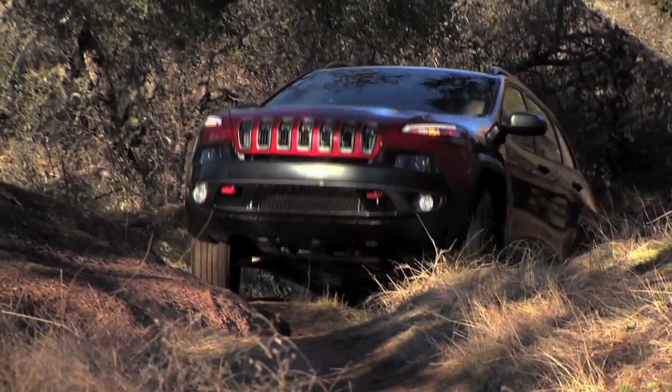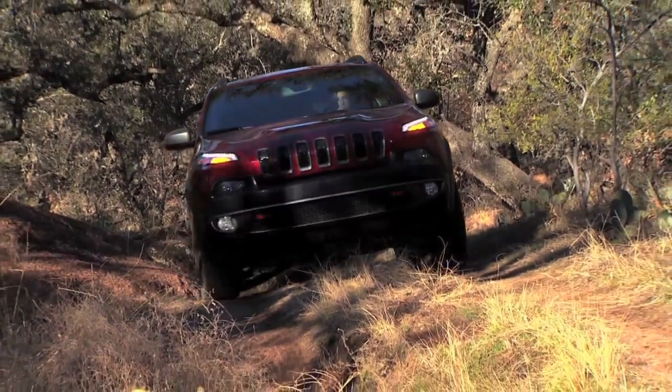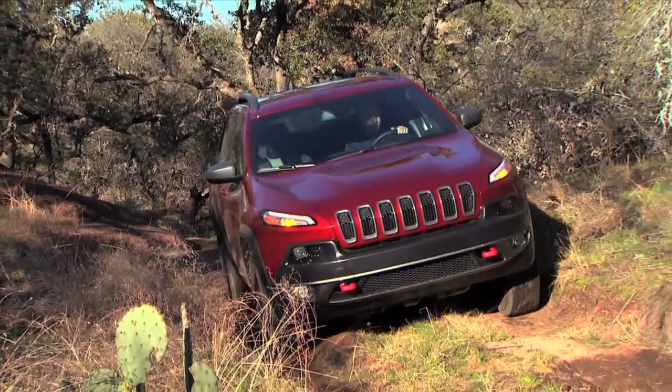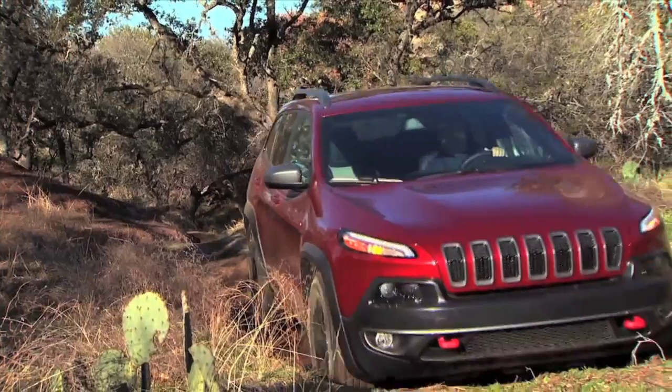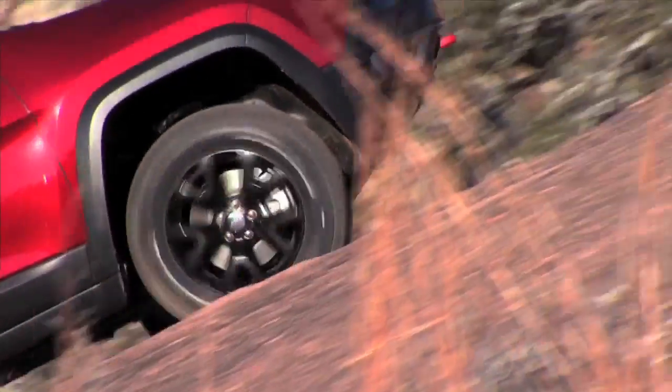How different are these new advanced systems compared to what's out there from other midsize SUV manufacturers? The disconnecting rear axle is first to market — there's been a lot of interest and investigation, but the Jeep Cherokee will be the first with a true disconnecting rear axle. The low range in this kind of vehicle architecture is also a first for this segment. And Active Drive Lock — the locking RDM — is the third big first for this segment.